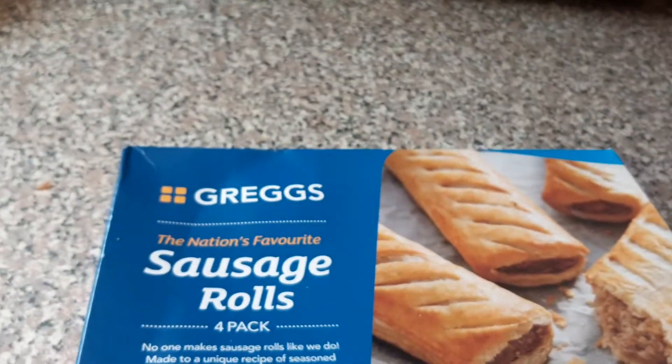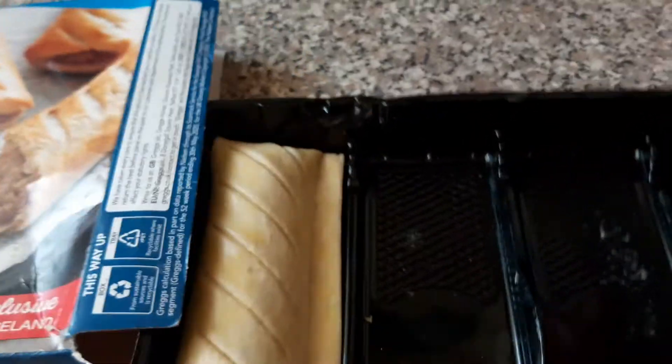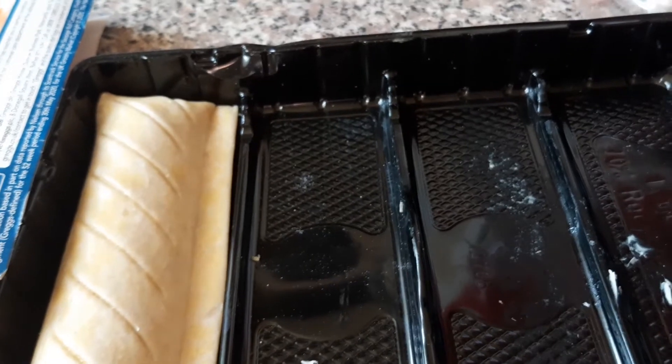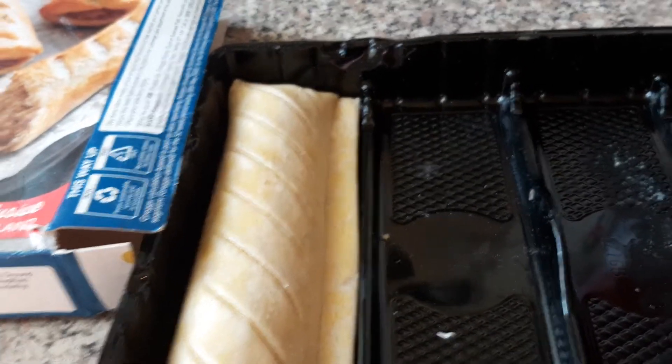When you look at them, open the box. Oh, there's only one left, I wonder who ate them. They don't look much, but when you cook them, they are absolutely delicious with a bit of brown sauce.